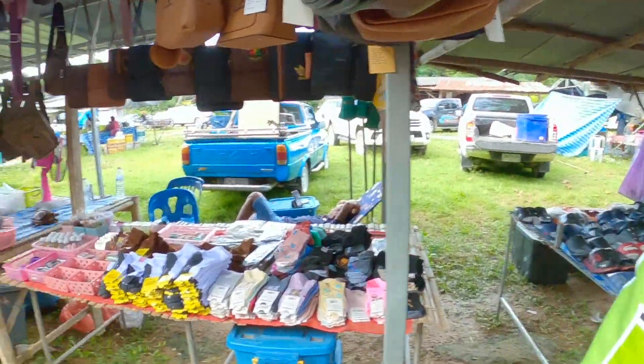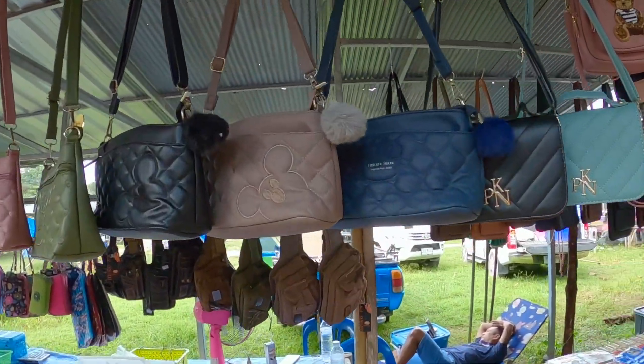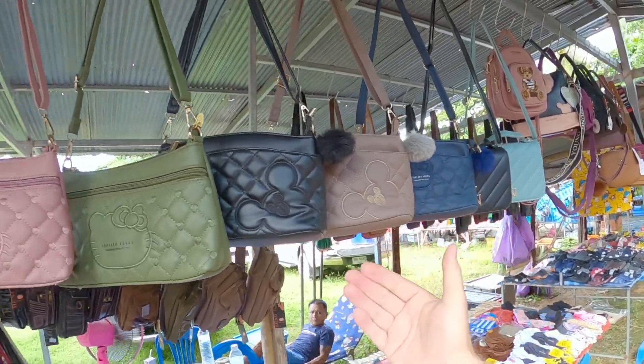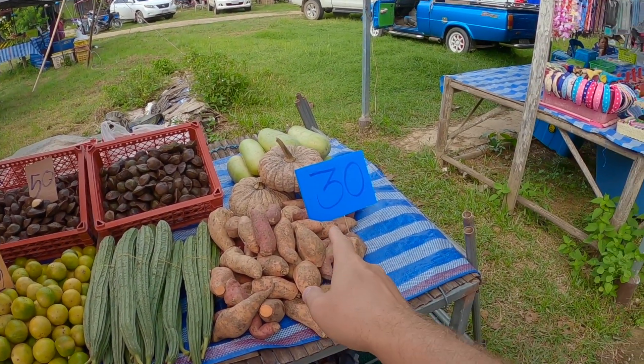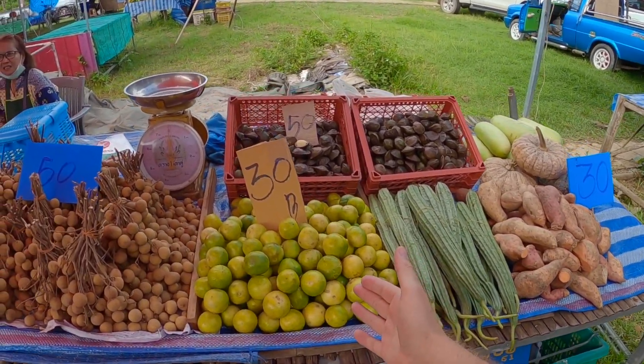Látjátok, zoknikat lehet venni, különböző kis táskákat, mickeys egeres táskákat. Elég sokrétű a piac, de hát mi főleg a zöldség miatt jöttünk ide. Nézzétek, itt lesznek árak is: édes burgonya az 30 baht a kilója, tehát kevesebb mint 1 euró. A kilója van lime szintén.